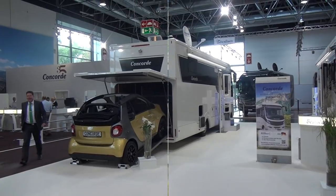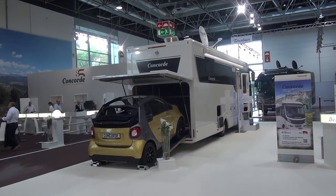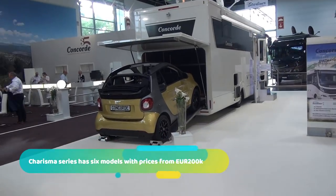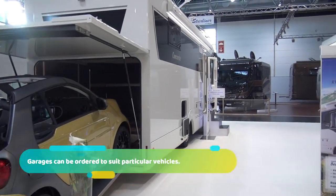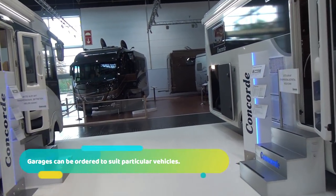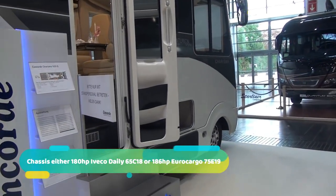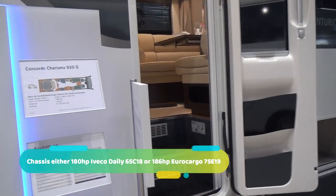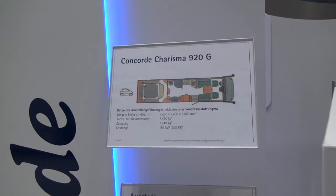This vehicle in front of me is a Charisma and it will cost just under 300,000 euros — and that is without the Concorde smart car going into it. If you're spending that much money on a vehicle, which is the price of a very nice house in most places, let's have a look and see what you've got.